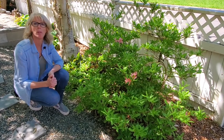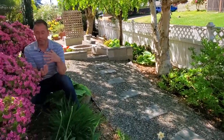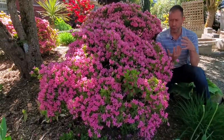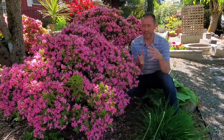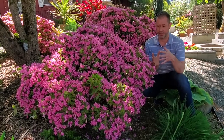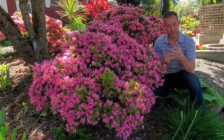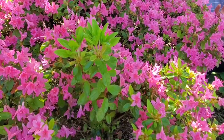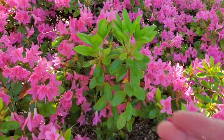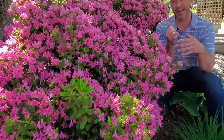Allison just showed you one of our deciduous azaleas. Here's one of our evergreen azaleas right here and it is just gorgeous. This year it has flowered profusely — I can't remember in the last couple of years when it's flowered this much. This is one of our evergreen azaleas and you can see the leaves and the flowers are kind of small, really small compared to an actual rhododendron. We'll show you a comparison of that in just a minute.